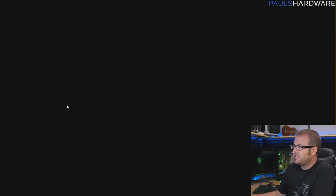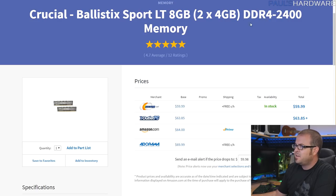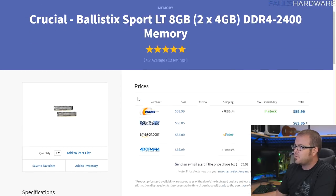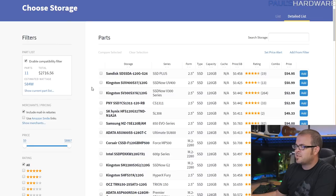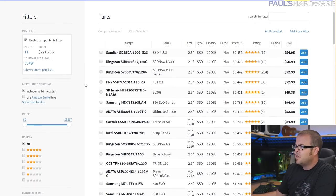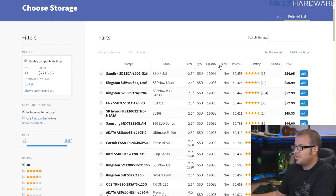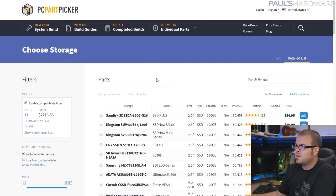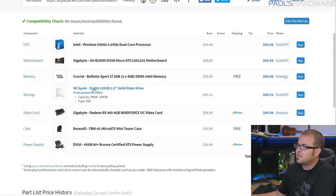For memory we've got the Crucial Ballistix Sport LT 8GB kit. I didn't care much about looks — I just wanted an 8GB DDR4 2400 kit, which is a little faster than 2133, and you can get these for about $60 at Newegg. They're pretty low profile. For storage, I always like to recommend SSDs with builds. A 240 or 256GB SSD was a little too expensive to fit in this budget, so I went with the 120 to 128GB range using the parametric filter option on PC Part Picker.